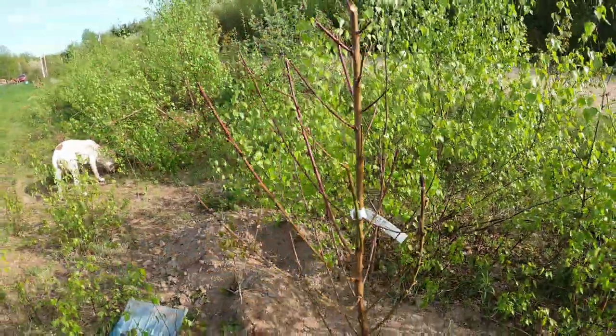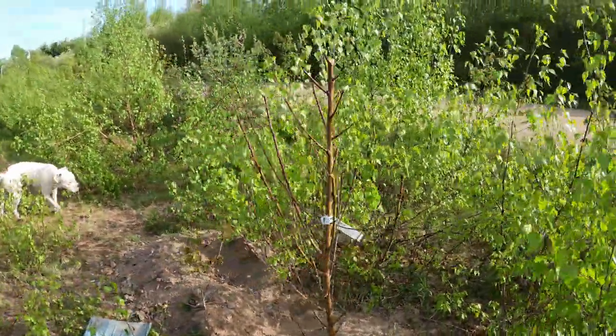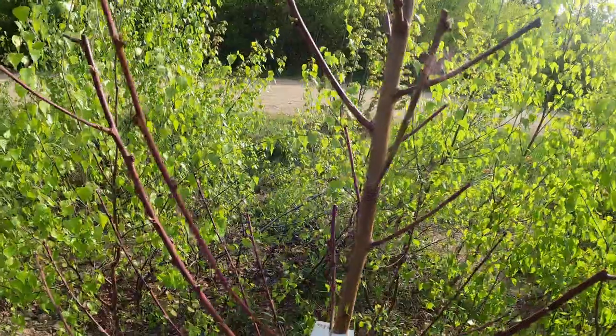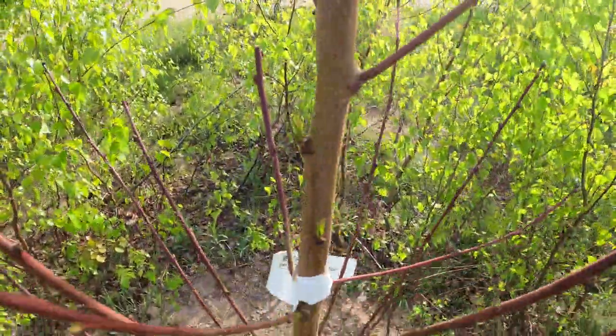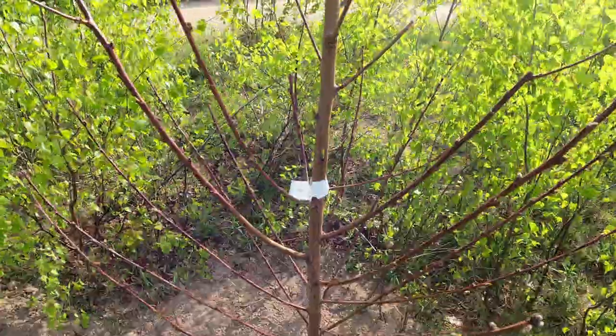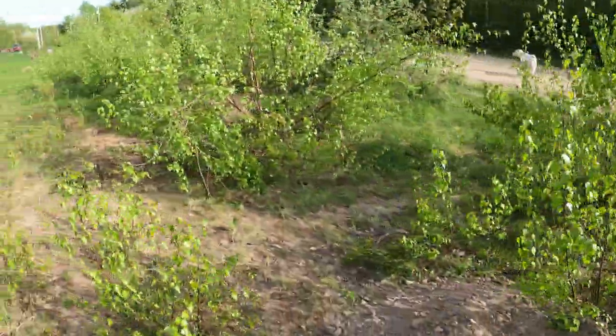This is another Harko nectarine — it's not doing as good as the others but you can see it has started to sprout, so that's a good thing. Moving on.